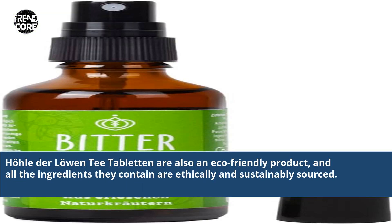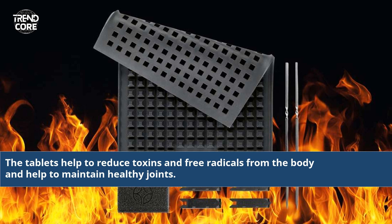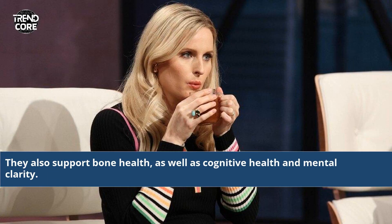Haudel der Lohen T-Tabletten are also an eco-friendly product, and all the ingredients they contain are ethically and sustainably sourced. The tablets help to reduce toxins and free radicals from the body and help to maintain healthy joints. The tablets also support bone health, as well as cognitive health and mental clarity.